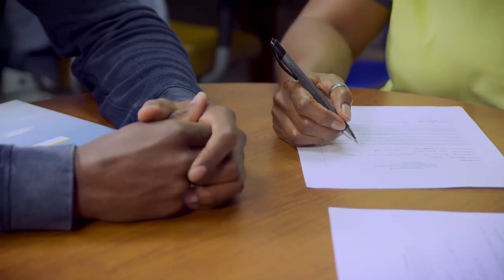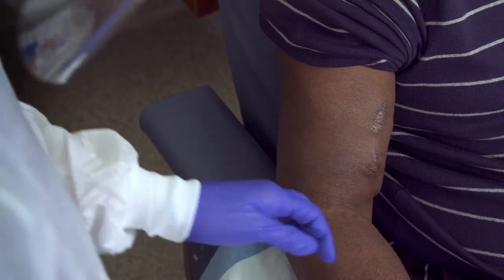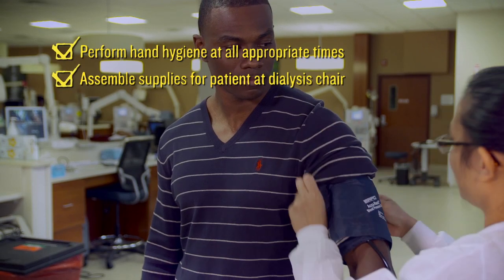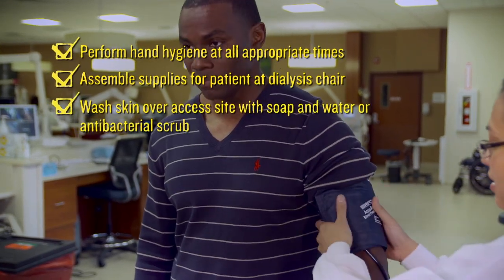Whatever the protocol is at your facility, all care teams should encourage patients to speak up when they feel uncomfortable or unsure about processes or cleanliness, especially those during initiation and termination of a dialysis session. Patients may not know the proper protocol. When they do, they are better equipped to voice concern when steps are skipped or modified.